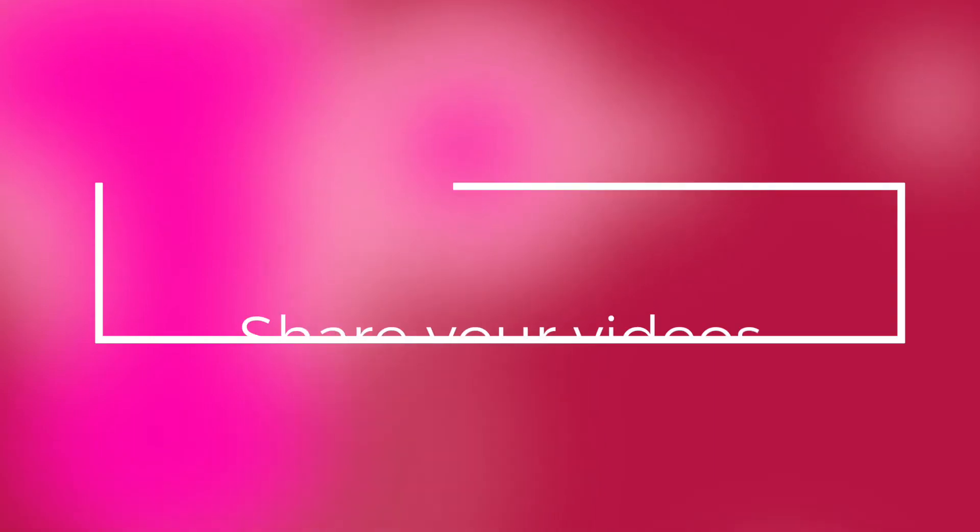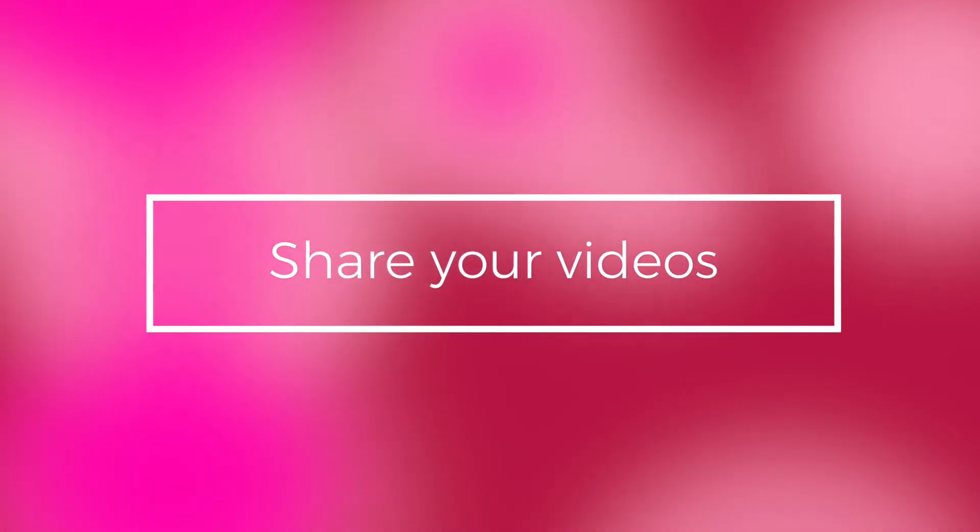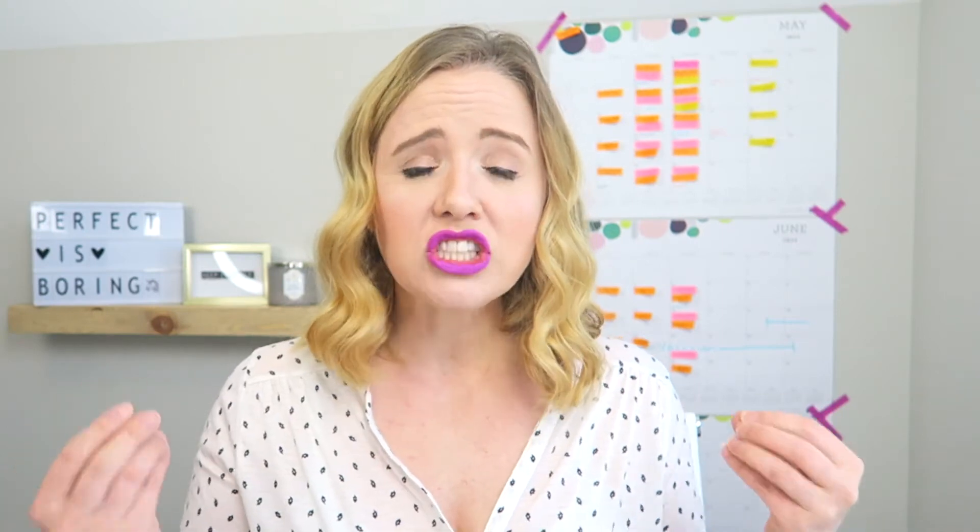The next tip is to share your videos when you publish them. I told you earlier to share that you have a channel, but share every single video that you create. I like to put a teaser clip on Instagram and upload my videos to Facebook so people know I have a YouTube channel. Then I have a call to action: if they want more videos like this or want to be notified about more videos, make sure they click Subscribe to my channel.